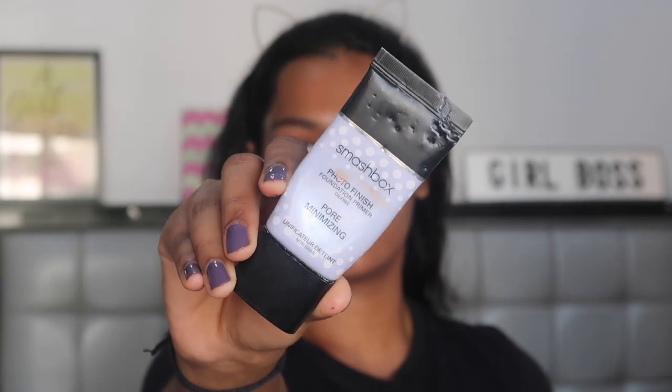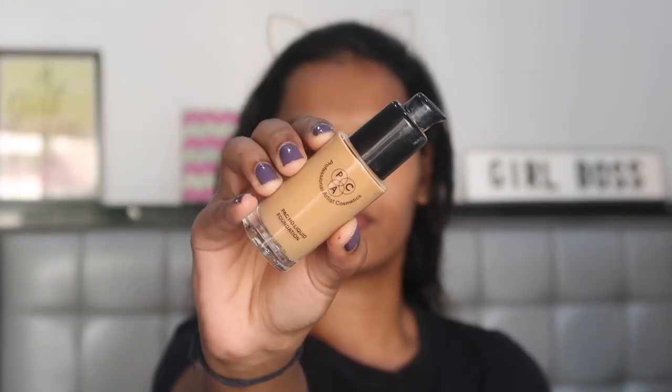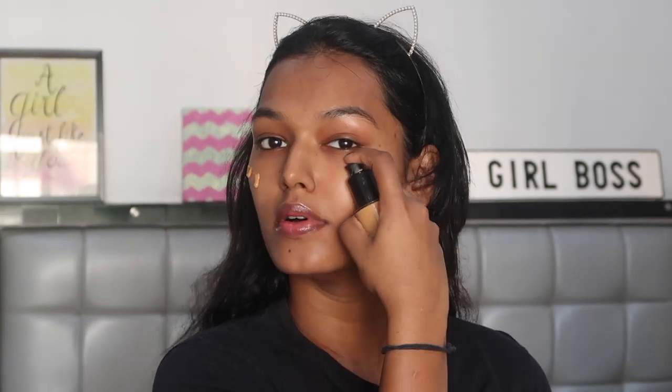Starting with priming my face as usual using the Smashbox Pore Minimizing Primer, applying this to my T-zone and massaging it well into my skin. For foundation, I'm taking the PAK HD Foundation in the shade 4.2, pumping a little bit onto my face and then blending it into my skin with the Real Techniques Miracle Sponge.